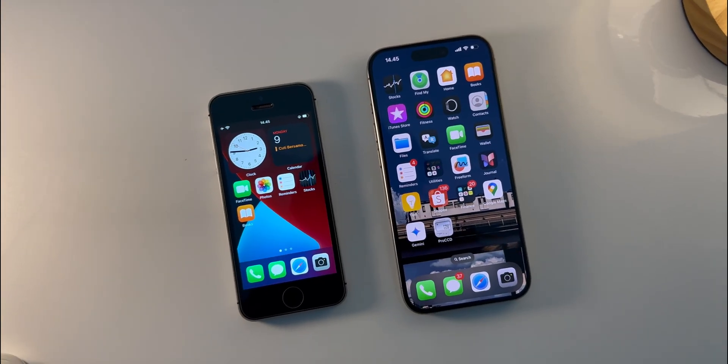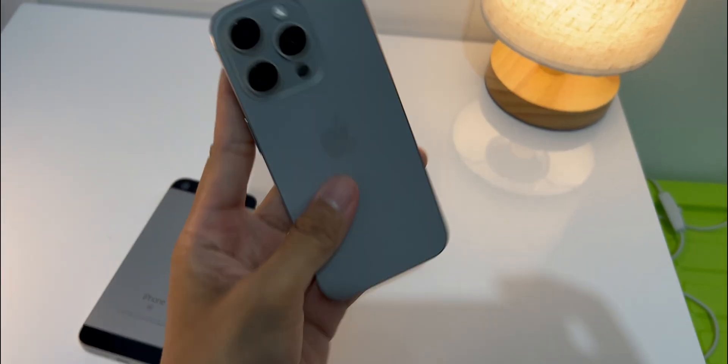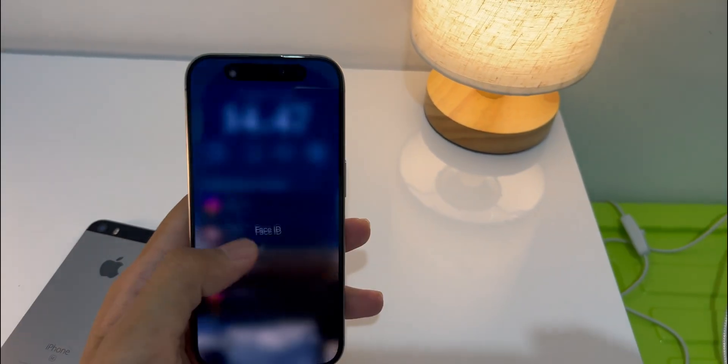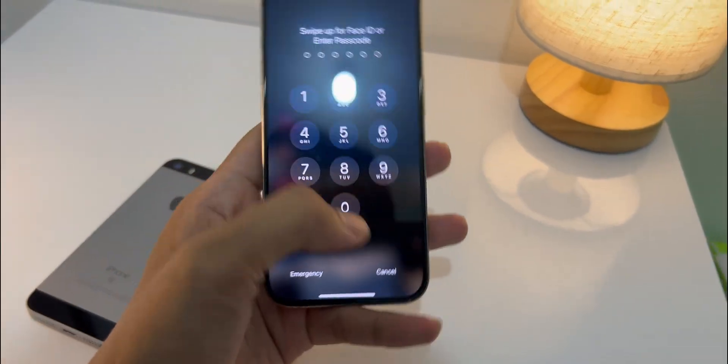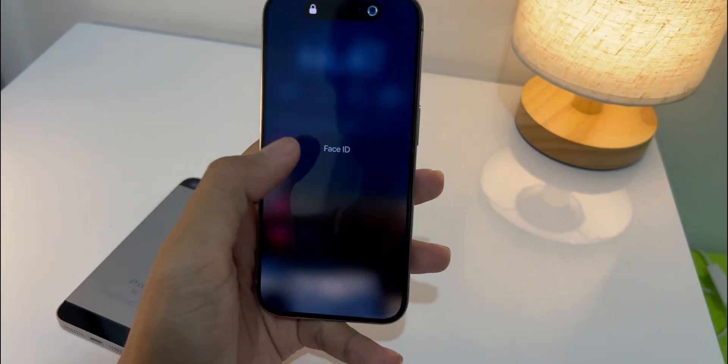And then on the right we've got the iPhone 15 Pro. This one was released in September 2023 — so last year's model. It's still amazing and super powerful; it uses the A17 Pro chip and 8GB of RAM.